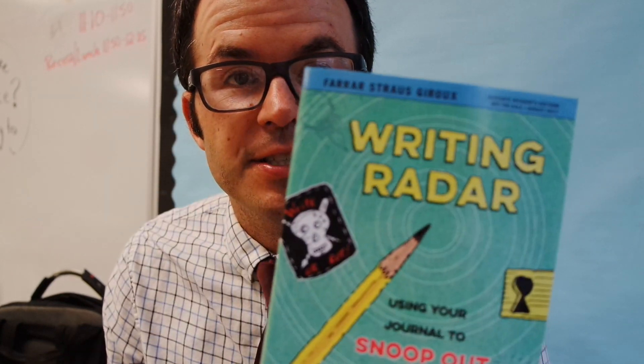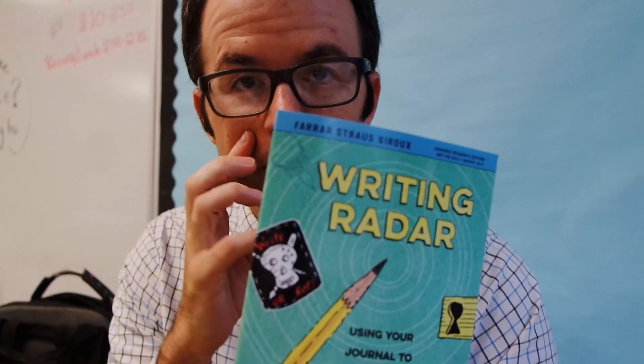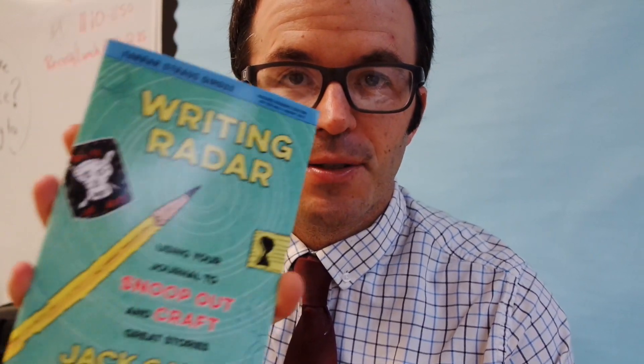Hey friends, hope you're having a great day — excited for the fifth day of school. A lot of great things planned today. We're going to be looking at Jack Yanto's writing radar, some great tips for writer's notebooks, which we're working on developing in our classroom and creating good habits with our notebooks. So I'm going to take a little chapter out of here and have some fun with that.